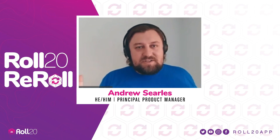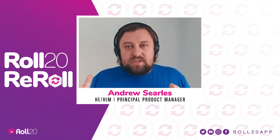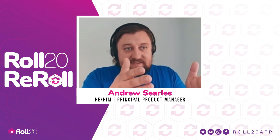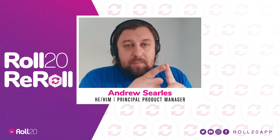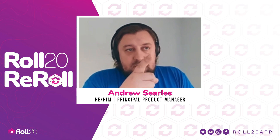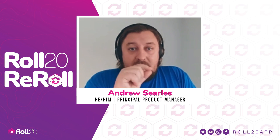Thank you so much for everything you have seen so far. There is so much stuff coming out on Roll20 and DriveThru RPG that we can't even fit it into an entire segment. Coming out in the next couple of days, from Wizards of the Coast, you'll be able to pre-order Bigby Presents: Glory of the Giants — that opens tomorrow on the Roll20 Marketplace, so set your calendar.